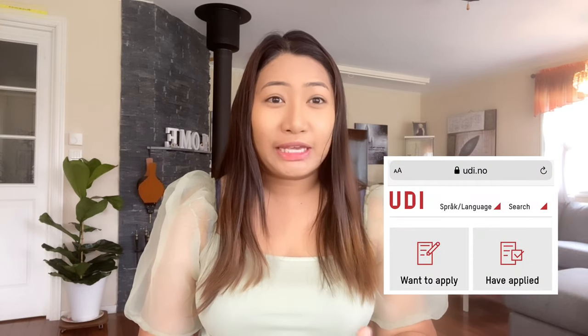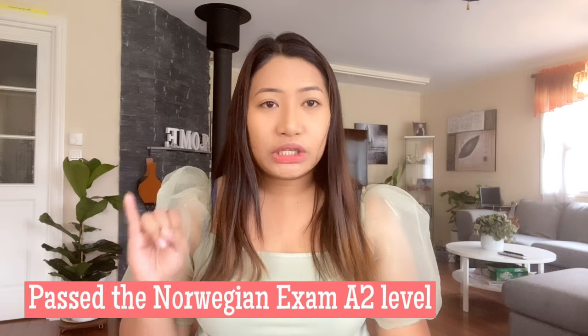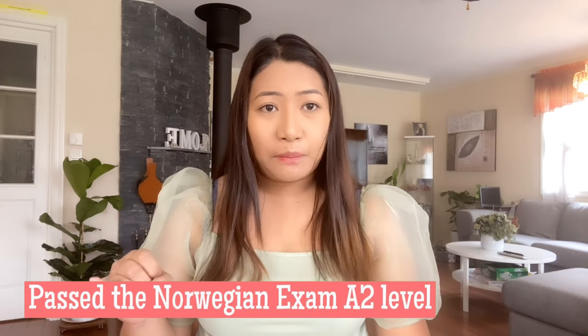First, you need to apply to UDI, or UDE in Norwegian — it is the Directorate of Immigration here in Norway. The first requirement is you need to pass the Norwegian Language Exam, or Norskprøve. Of course, if you want to live here in Norway, you must be able to talk and use their language for communication.